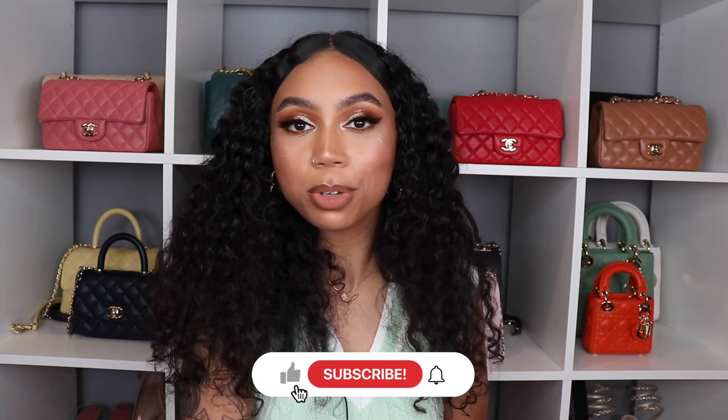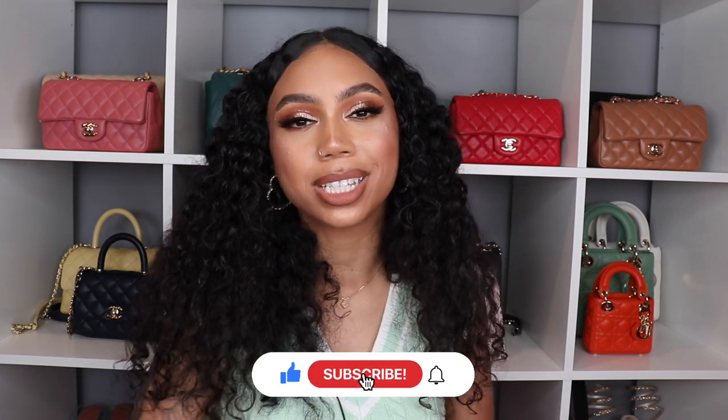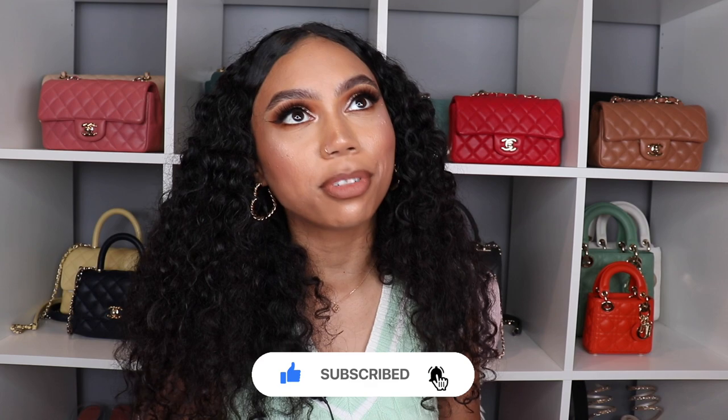Those were my least used bags for 2023 so far! Let me know in the comments what you thought about my picks and what your least used bags are this year. Thank you so much for watching — please give it a thumbs up if you liked it, subscribe if you're not already, and follow me on Instagram. See you in my next video!